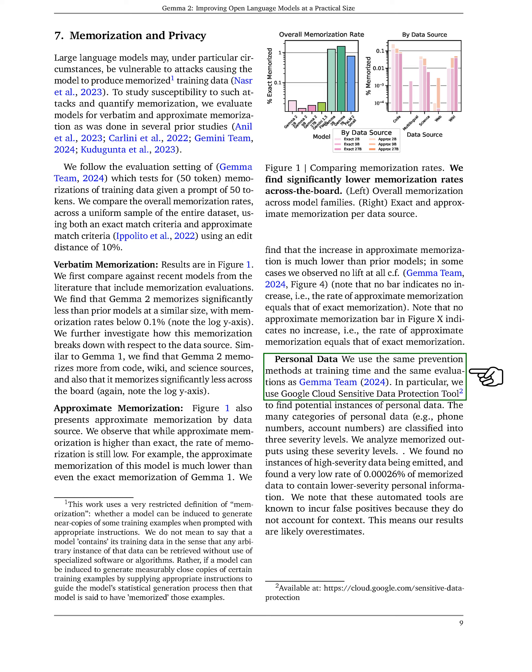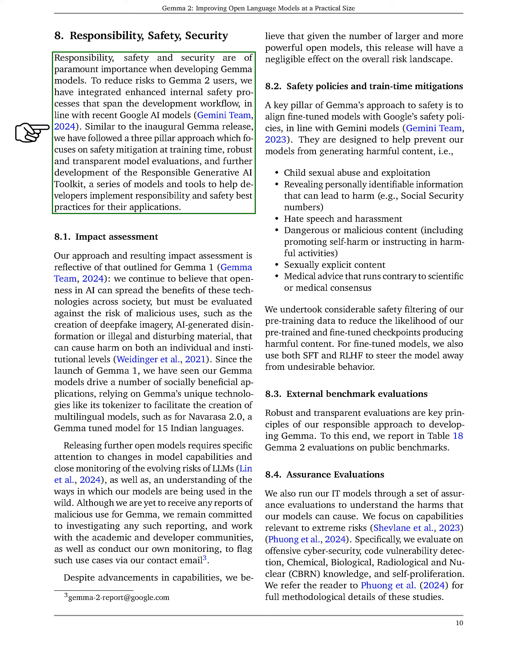We employed prevention methods during training and evaluations to identify potential personal data, using the Google Cloud Sensitive Data Protection Tool. We categorized personal data into three severity levels and analyzed memorized outputs accordingly. We found no instances of high severity data and a very low rate of 0.00026% for lower severity personal information. However, we acknowledged that automated tools can produce false positives due to lack of context, suggesting our results may be overestimates. Finally, we emphasize the importance of responsibility, safety, and security in developing GEMMA models, implementing enhanced internal safety processes throughout the development workflow, following a three-pillar approach focusing on safety during training, thorough model evaluations, and development of the Responsible Generative AI Toolkit.